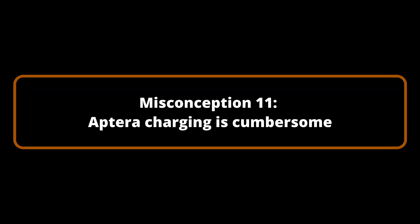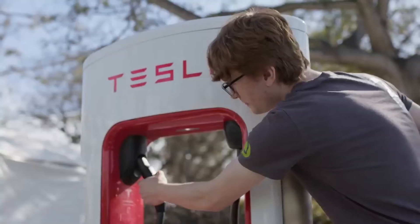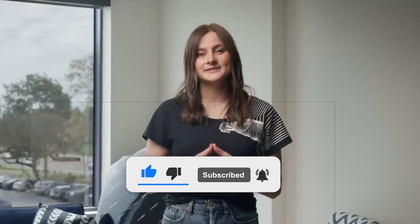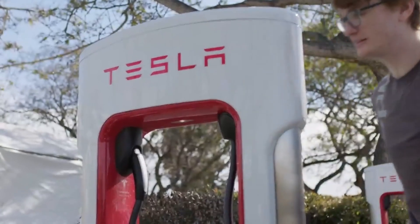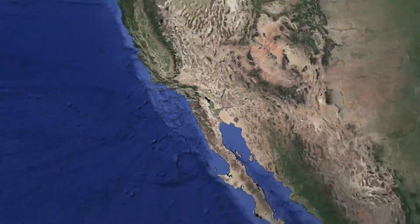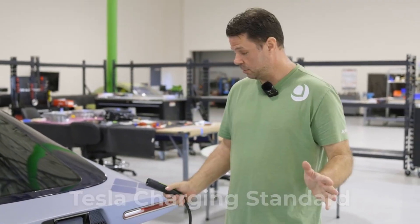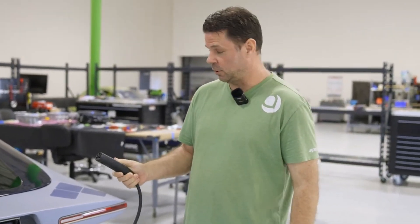Misconception Number 11: Aptera charging is cumbersome. To achieve sustainable transportation, Aptera prioritizes freedom and believes that rapid, efficient charging is indispensable. With Aptera, the majority of owners will be able to drive for months without the need to plug in for a charge, saving both time and money and benefiting the environment. When Aptera owners do need to power up, the charging experience will be as efficient as the vehicles themselves. Solar vehicles will have access to Tesla destination chargers at hotels and resorts, as well as select Supercharger locations throughout the United States via the North American Charging Standard. Aptera will also be compatible with Electrify America and ChargePoint when equipped with the NACS port. Additionally, Aptera will charge at least twice as quickly as the majority of other electric vehicles at roadside charging stations.